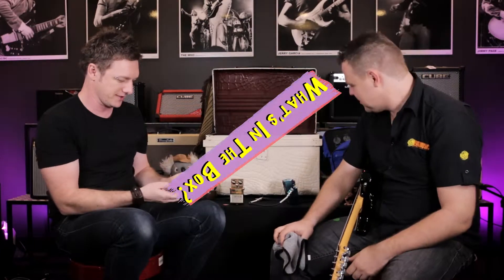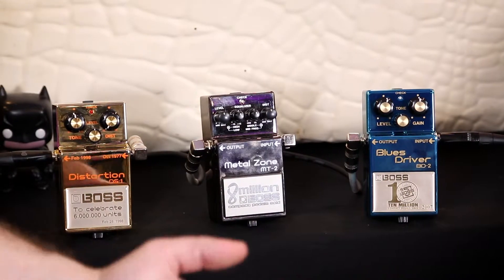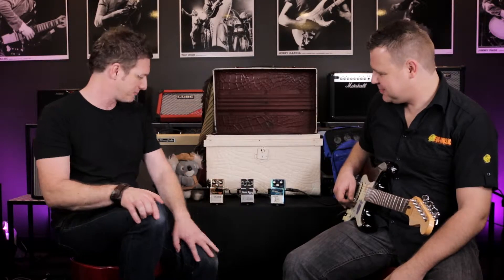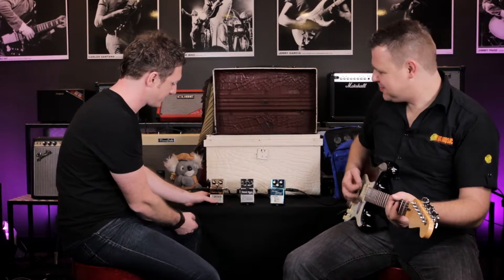Now we're about to try out the gold plated DS1. Angus, you are possibly the first man in the universe — or at least in Australia — to play through one of these. We don't know if it works, we've plugged it in. And reportedly one sold for like up to 10 grand US or something on eBay. Someone put one up for sale, which I don't think that's right. This is a trophy piece.